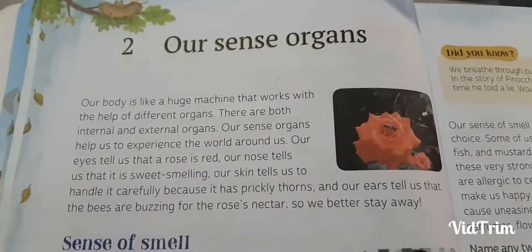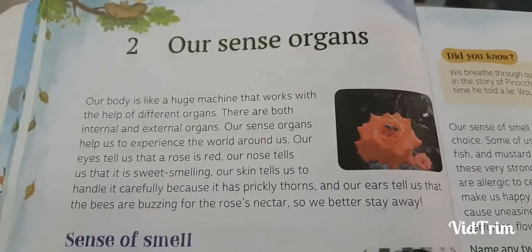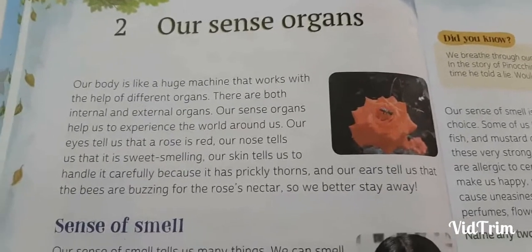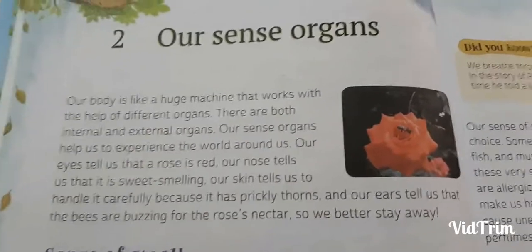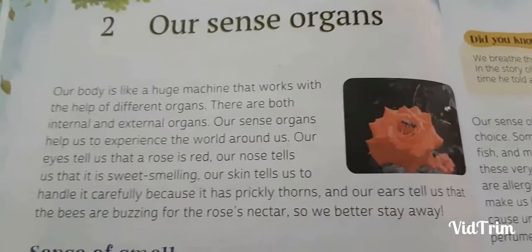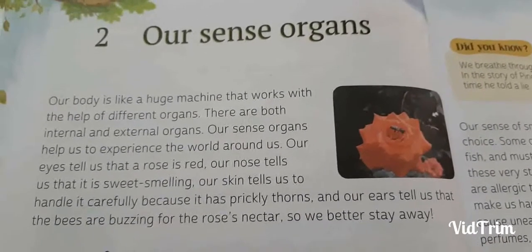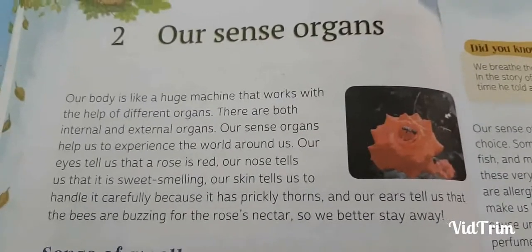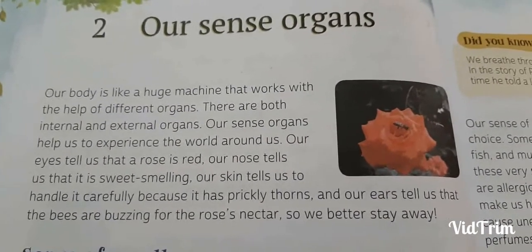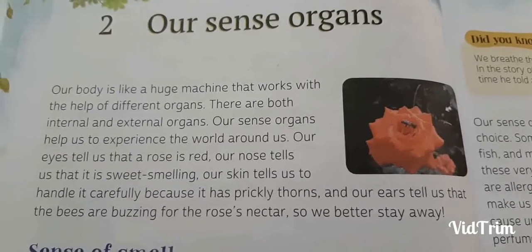Hello students, today we are going to study chapter 2, our sense organs of class 4 EBS. Have you ever heard about sense organs? Do you know which all are sense organs, children? I would like to tell you the names of our sense organs. They are eyes, nose, tongue, ears and our skin. Let's start the chapter.